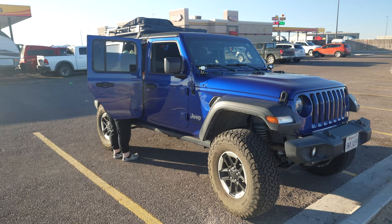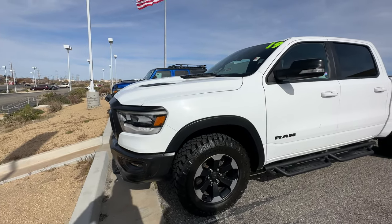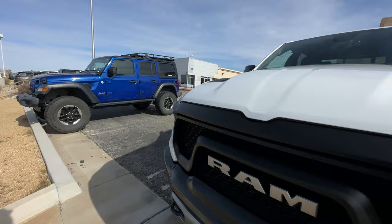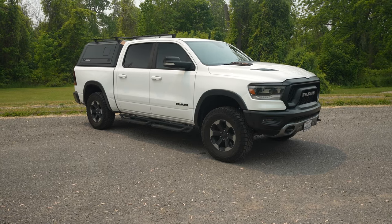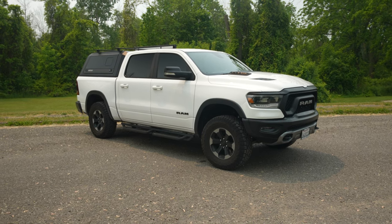What is up guys, welcome back to the channel. We are jumping right into the video — why in the world did I trade in my Jeep Wrangler Unlimited for a pickup truck? If you're like me, you may be in a similar situation or thought process, thinking about trading in a Jeep and getting something bigger. There are a couple of main reasons why I chose to do that, and the number one reason was the sheer size of the vehicle.